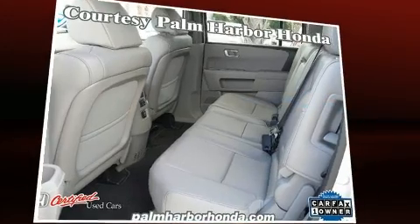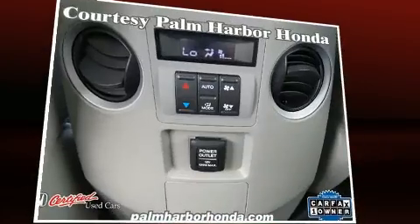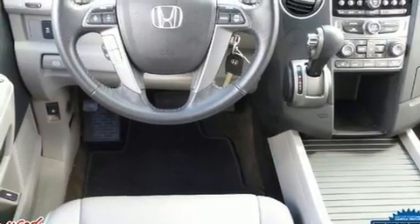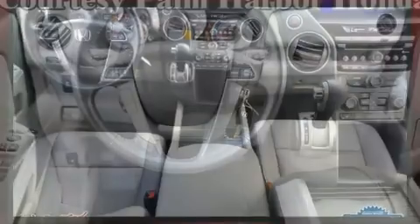It includes heated seats, a tachometer, a trip computer, and power seats. Features such as automatic climate control and leather upholstery prove that economical transportation does not need to be sparsely equipped.